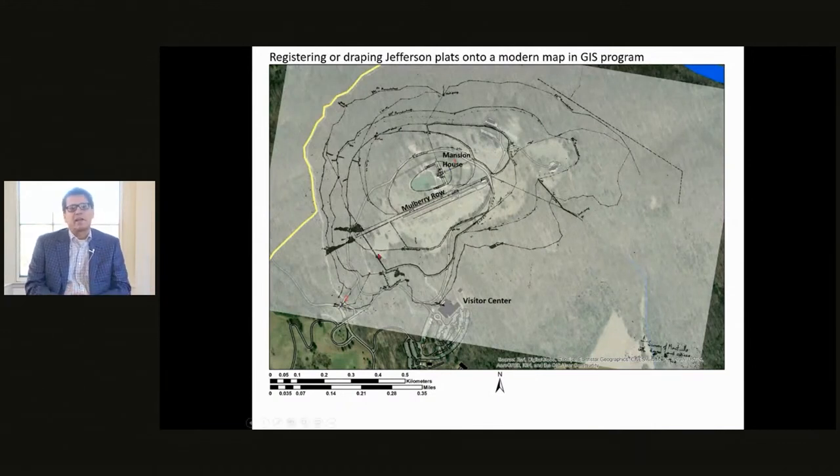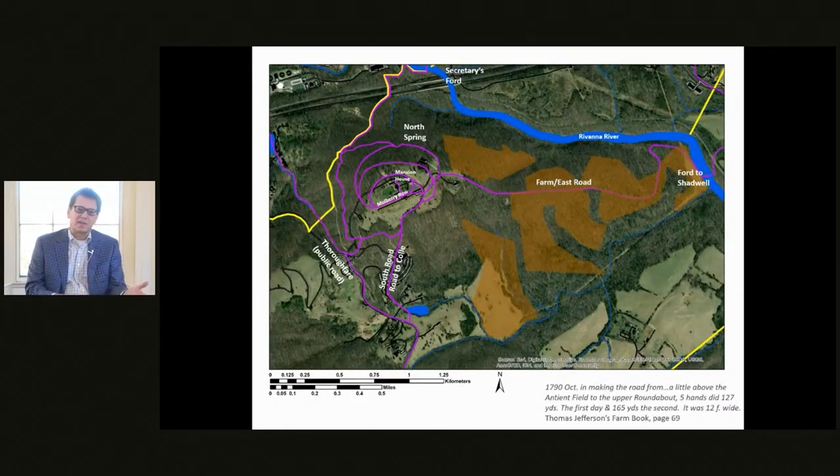Combining those three methods with research into when Jefferson made his maps, we can understand what the road system looked like in what we call the tobacco period — sometime in the 1780s, up to about 1790. In this map we see a main east-west road called the Easter Farm Road, shown in purplish color, bisecting the agricultural fields shaded orange. This connected the various interior parts of the plantation with the larger world — continuing on that farm road led to Shadwell, Jefferson's birthplace, and on to Richmond, Williamsburg, or Washington, DC.